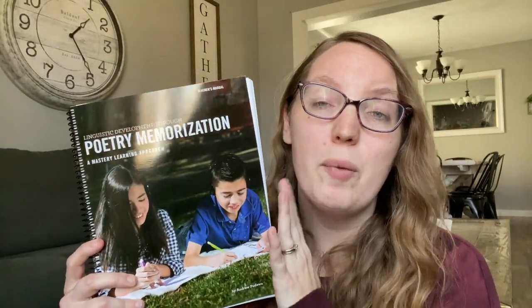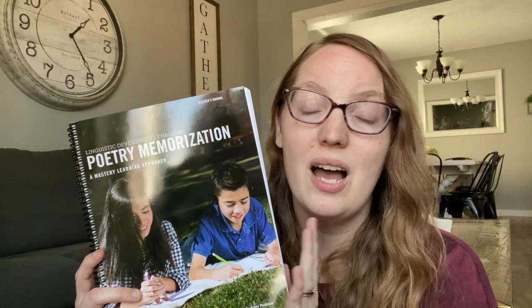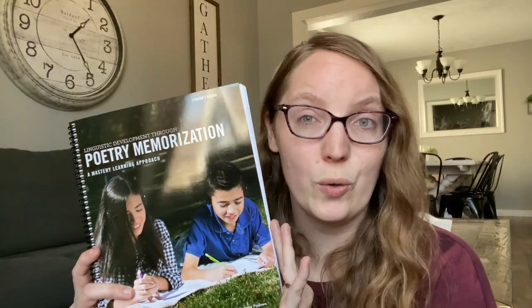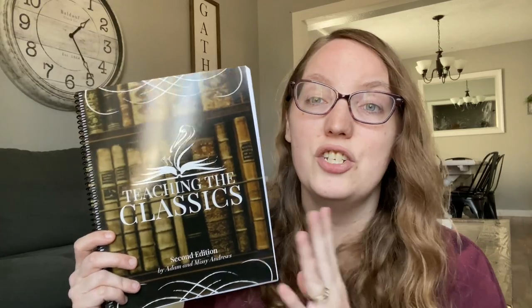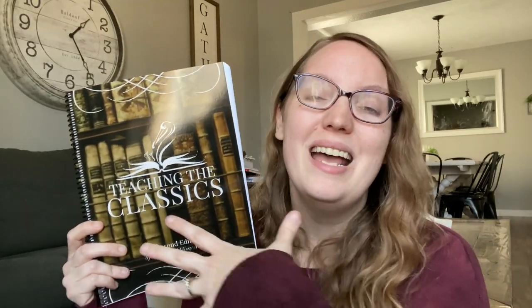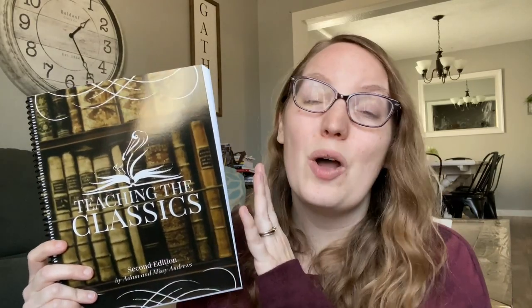As with my other kids, we'll continue working on poetry from IEW during our morning menu time, and this will be something she always loves — adding more poems to her repertoire. For literature studies, she is going to be going through Teaching the Classics. With this, I will be taking the methods taught and applying them to picture books. I love that this program can be applied to picture books and chapter books. I'm going to go through the training myself — it's going to teach me how to use the Socratic method to help her understand literature. Then I'll implement this both with books I read aloud to her as well as books she is able to read herself.